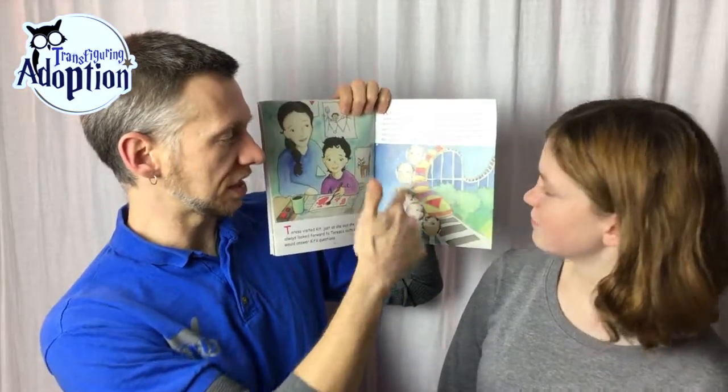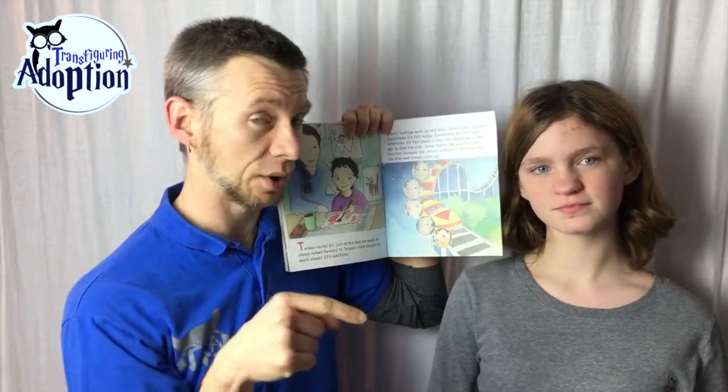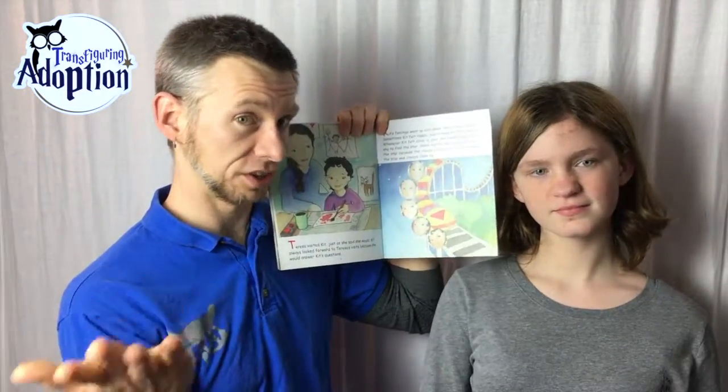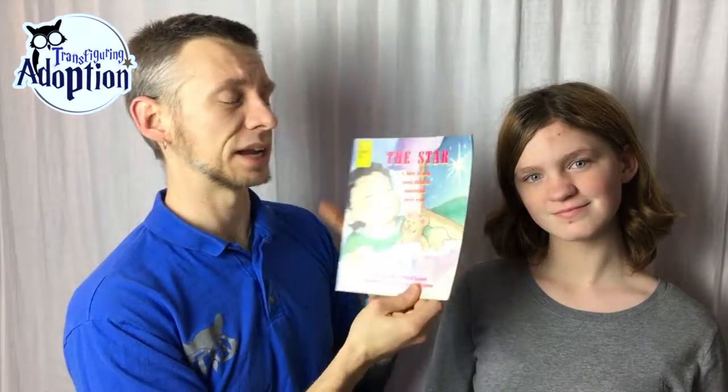There are things like one page that has different emotions on it, so kids can point to a picture and say this is how I feel, or this is how I don't feel but I feel this way. It's just a nice tool and guide to use with the book.